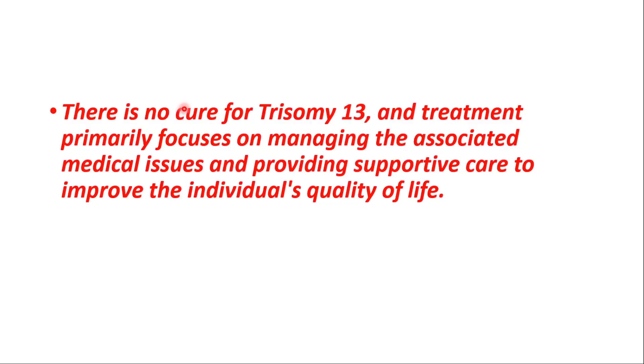There is no cure for Trisomy 13. Treatment primarily focuses on managing the associated medical issues and providing supportive care to improve the individual's quality of life.